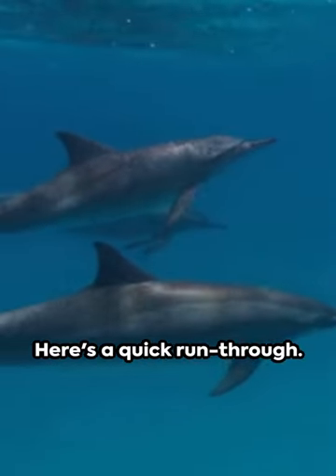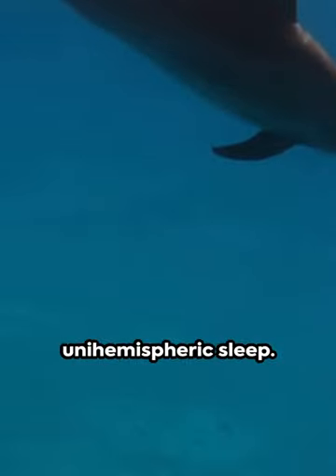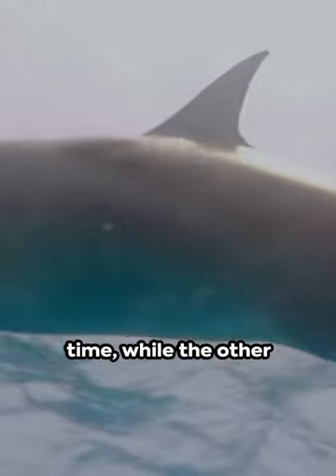Ever wondered how dolphins sleep? Here's a quick run-through. Unlike humans, dolphins have unihemispheric sleep. This means only one hemisphere of their brain sleeps at a time, while the other remains alert.